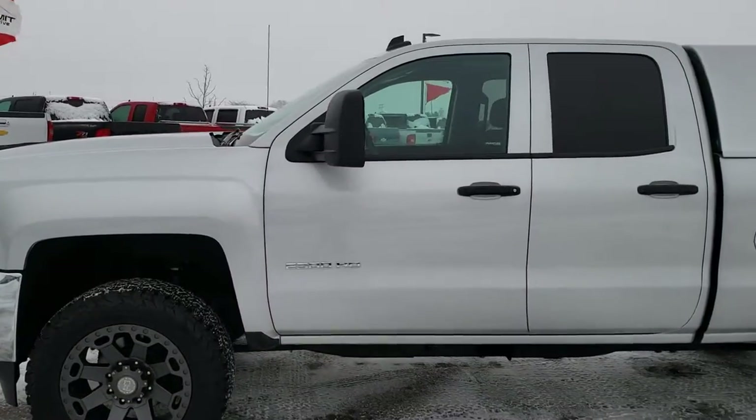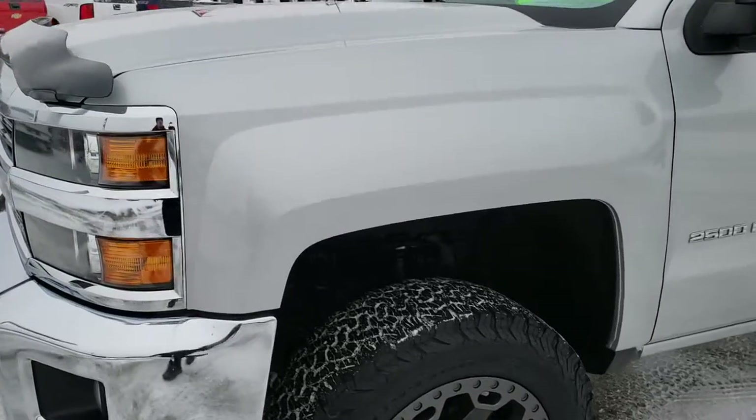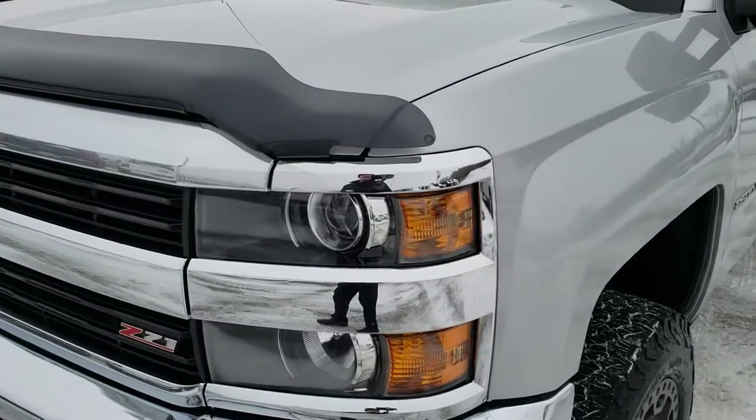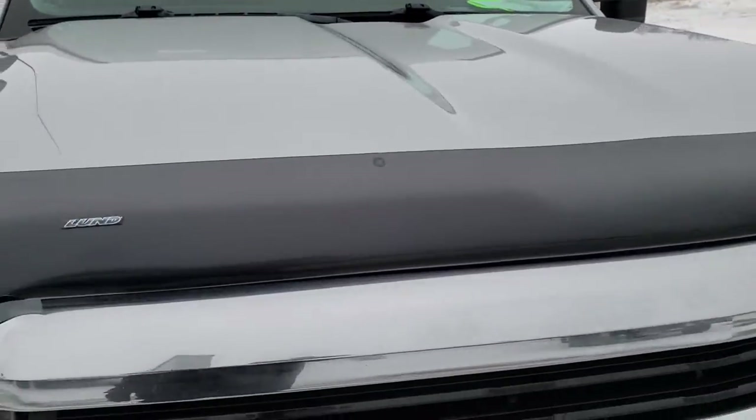This is stock number 9860. We are here at Summit Automotive in Fond du Lac, Wisconsin — your new and used heavy-duty truck headquarters.